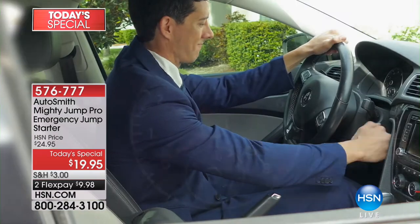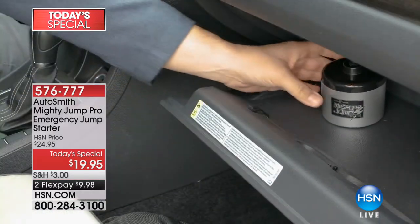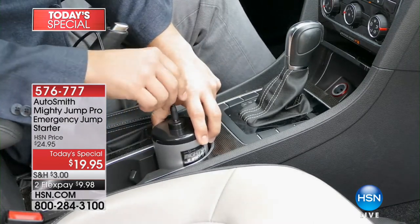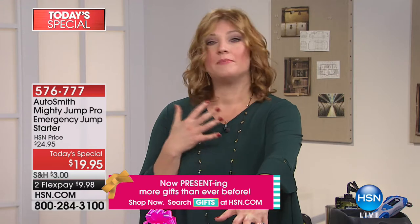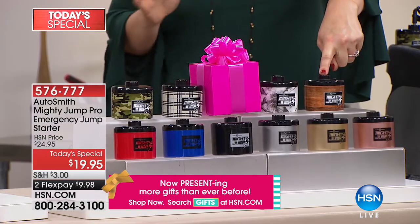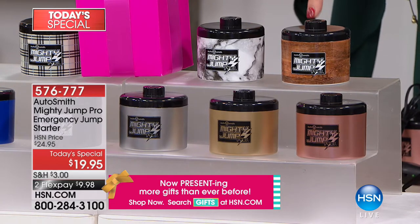There has never been a more affordable way to have that peace of mind and protection — $19.95, or two flexible payments of $9.98. We're in our gadget gift event here at HSN with a $5 flat rate to fill your cart. Every driver in your household should have a Mighty Jump, especially teenagers. We think it's one of the best things to have because when it does happen, you have something reliable to get you safely on your way.